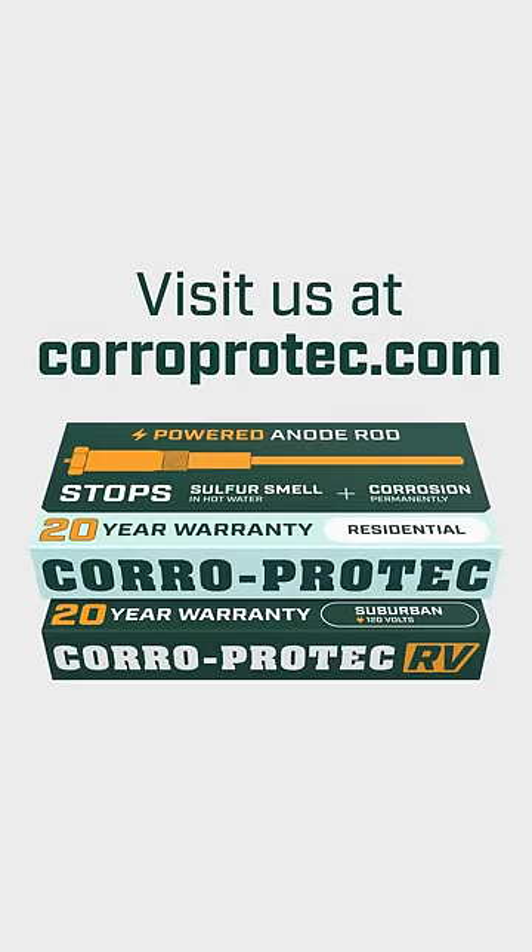90-day satisfaction guarantee, 20-year warranty. Visit us at CoroProtect.com.